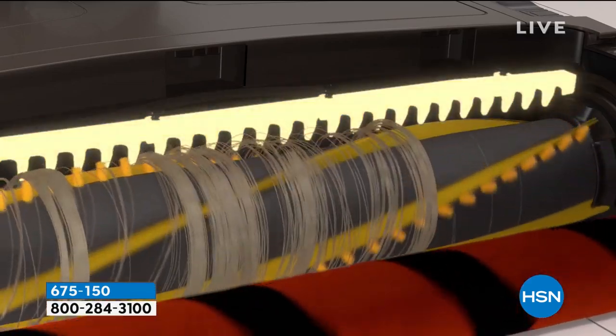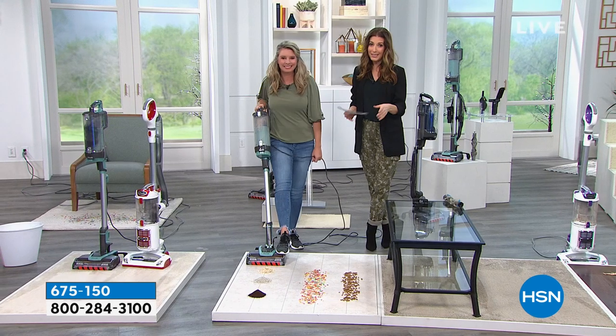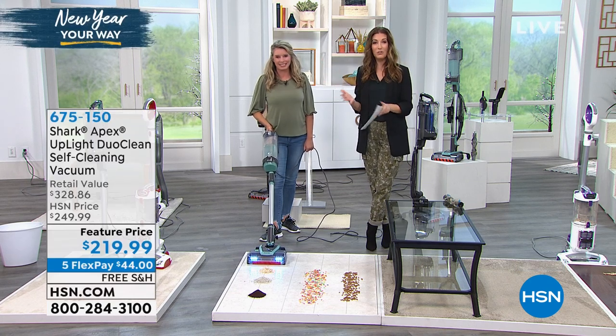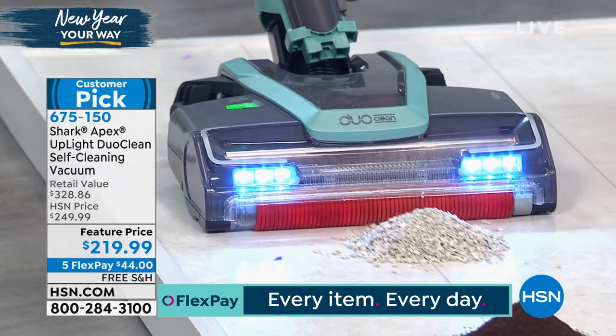Here's the value statement one more time. Just the machine on its own is $239. We're taking $10 off and giving you nearly $100 worth of extras: the crevice tool, the anti-allergen dust brush, the self-cleaning pet power brush with the DuoClean anti-hair brush. Usually you'd spend over $328 — today you're getting it for less than $220. If your New Year's resolution is to get clean, get organized, or have the right tools, don't miss a Shark presentation because when they're here, they go fast.